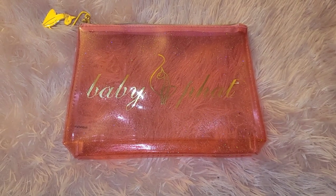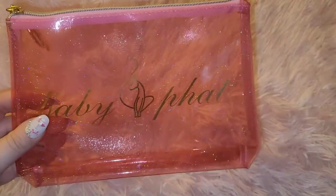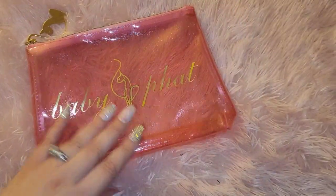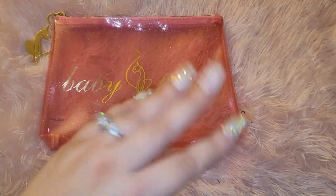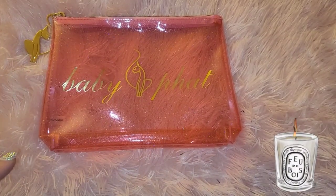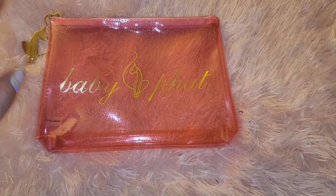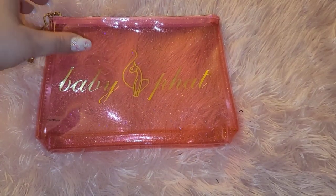Welcome to my channel! Today I have a Baby Fat little clutch — it's so cute. The outside has a shimmery glitter to it. I want to transition to Baby Fat, that's where I'm going to put my focus, because I have collected Juicy Couture for the past few years and I kind of want to do another adventure, even though Juicy Couture is always going to be in my heart.